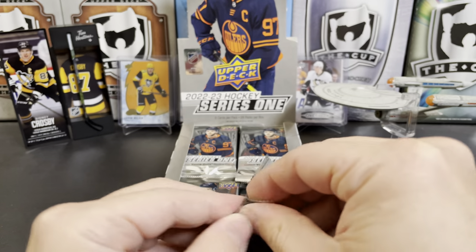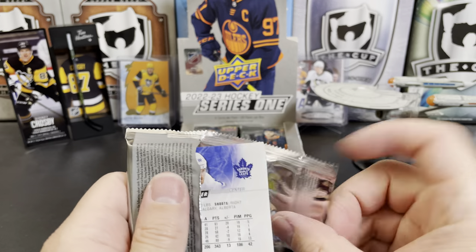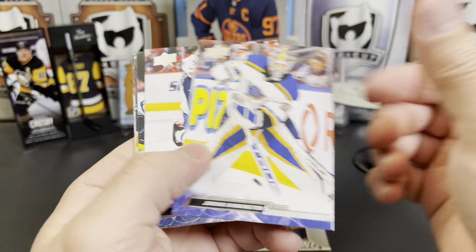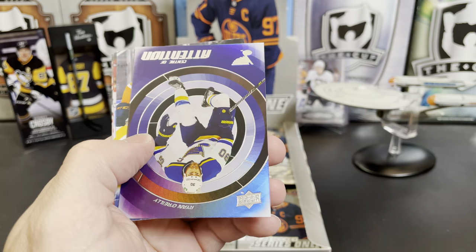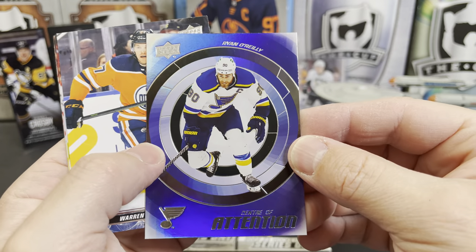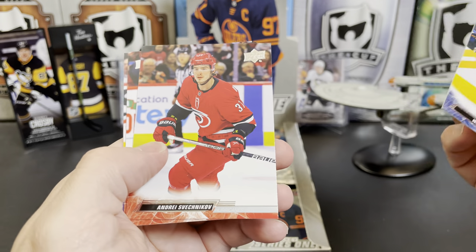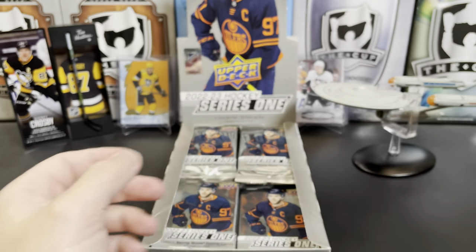That's what the boys call them down at the poker club — oh, Shea Theodore. Or Teddy KGB, whichever one you prefer. Jordan Binnington, Neil Pionk, Jared McCann, and we've got a Center of Attention — my inserts are upside down — Ryan O'Reilly. Warren Foegele, Andrei Svechnikov, Jesper Bratt, and Willie Nylander.